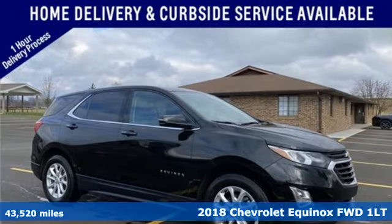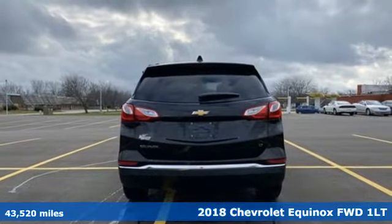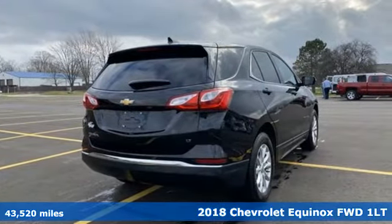Here's a 2018 Chevrolet Equinox, designed to handle life's journeys and all the equipment it requires. It comes with great features you'll love.